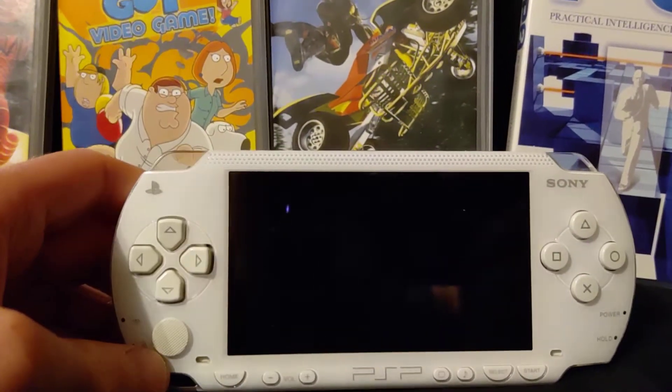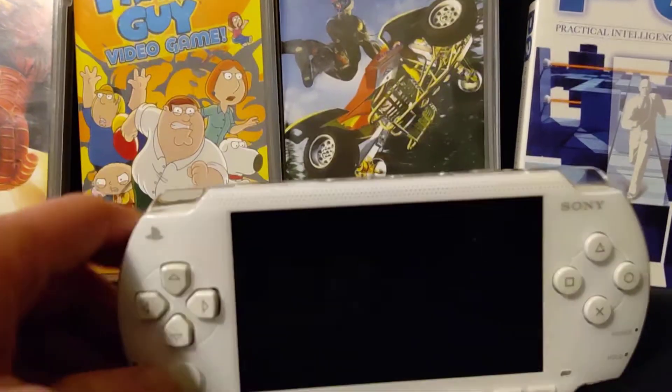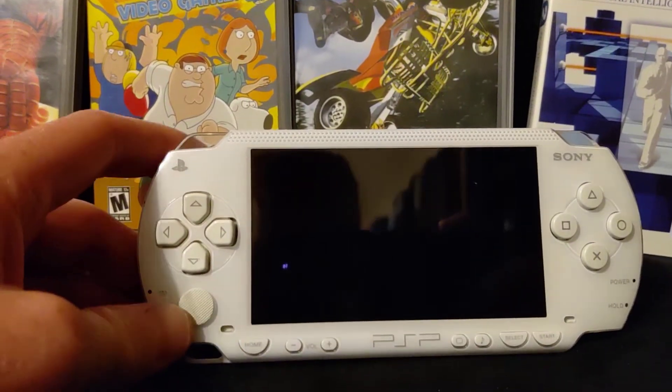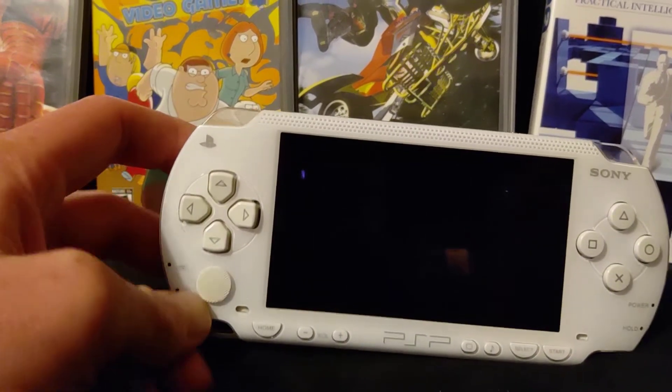I do own a PSP too, in case you were wondering. Let's go ahead and power it on. Before I power it on, this is a PSP 1000 series. It's white — very nice color, I think.